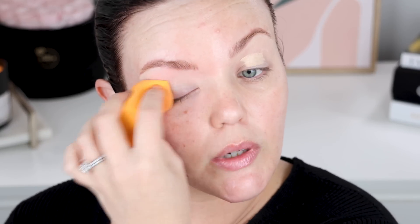Let's start with the eyes like normal. I'm going to prime with my NARS Smudge Proof Eye Primer — everything will be linked in the description box. I do often get asked whether I prefer the NARS or the Rare Beauty eye primer. I think if you have oily lids you'll like the NARS better, and if you have dry lids you'll like the Rare Beauty better. The Rare Beauty is my favorite — it's more hydrating.